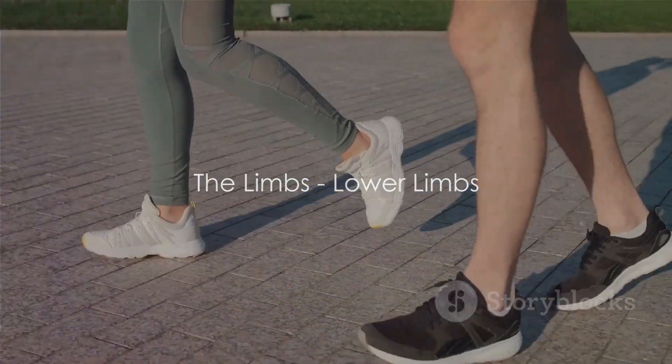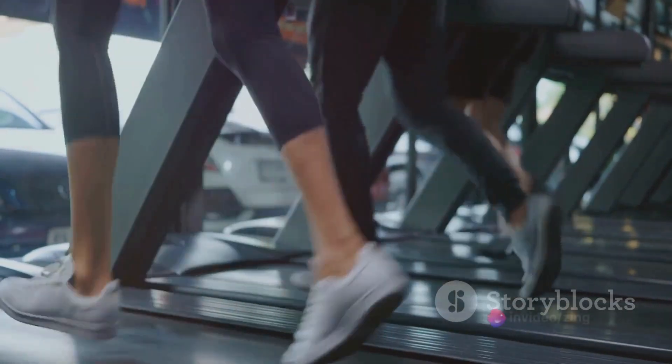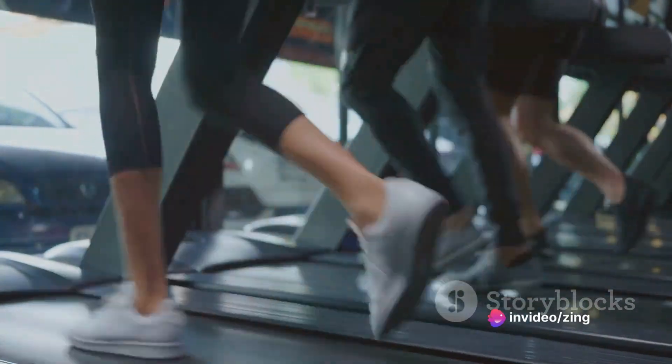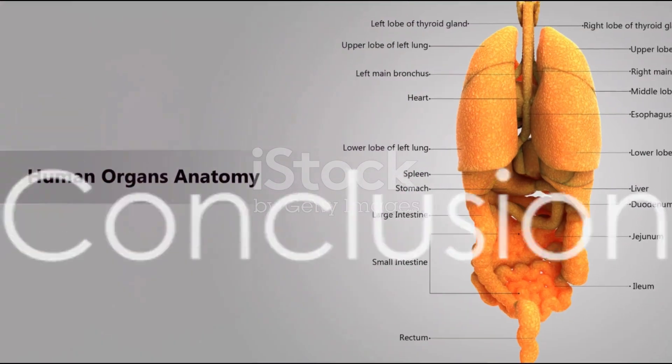The lower limbs, or legs, include the femoral thigh, crural leg, tarsal ankle, and pedal foot regions. These pillars of support enable us to walk, run, jump, or even dance, showcasing the perfect blend of power and grace.